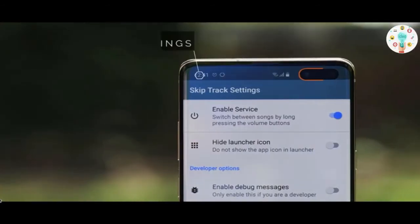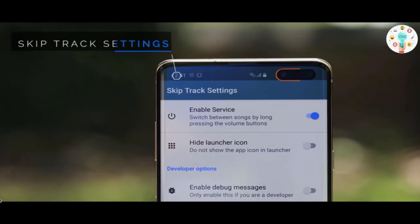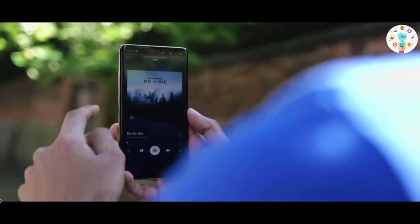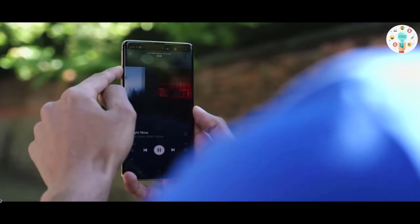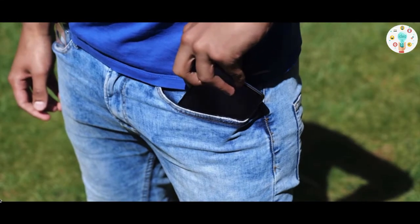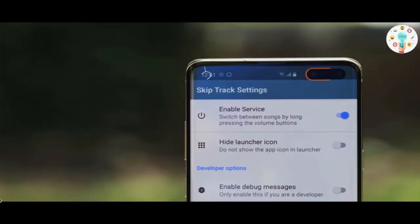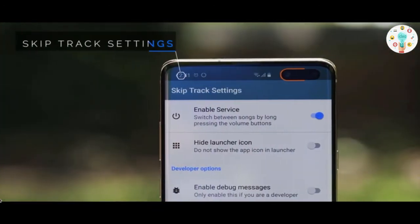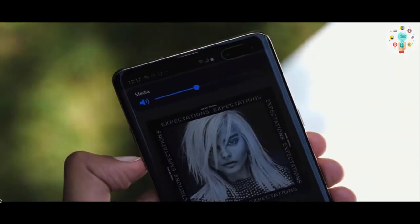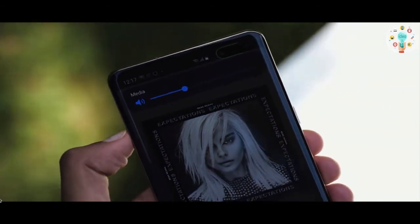The first app is called Skip Track Settings. When you install it, it will show you the name of any song that's playing in the background by long pressing the volume button. Even if the phone is in your pocket and the screen is turned off, it's still going to work. And you won't lose control of the volume — just use multiple taps to increase or decrease it.